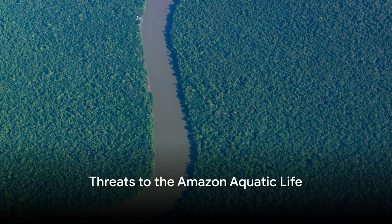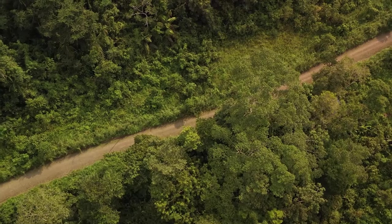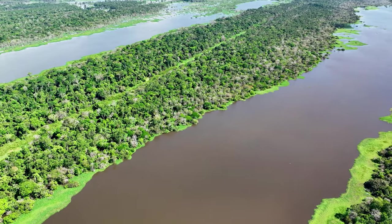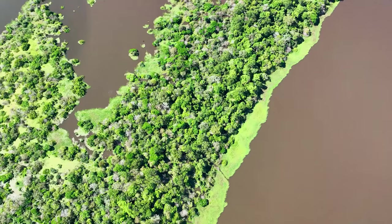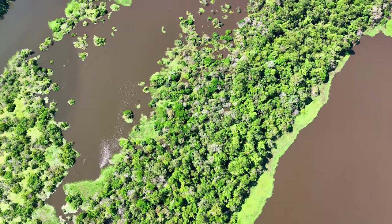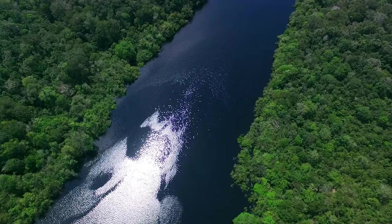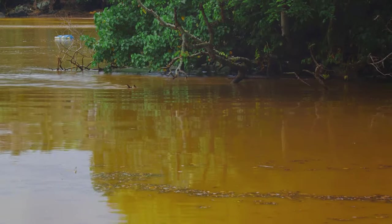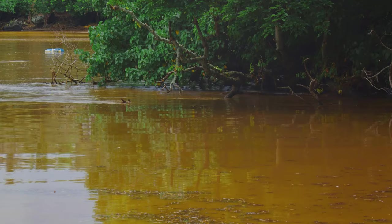But the Amazon and its aquatic life face numerous threats. One of the most prominent is deforestation. As trees are cut down to make way for agriculture and urbanization, the Amazon loses its natural barrier against soil erosion, leading to silt-laden waters which can smother fish eggs, disrupt feeding habits, and reduce water clarity. Then there's the issue of pollution — industrial waste, agricultural runoff, and domestic sewage introduce harmful substances into the aquatic ecosystem, leading to disease and death among fish populations, as well as eutrophication, an overabundance of nutrients that causes explosive algae growth, depleting oxygen and suffocating aquatic life.